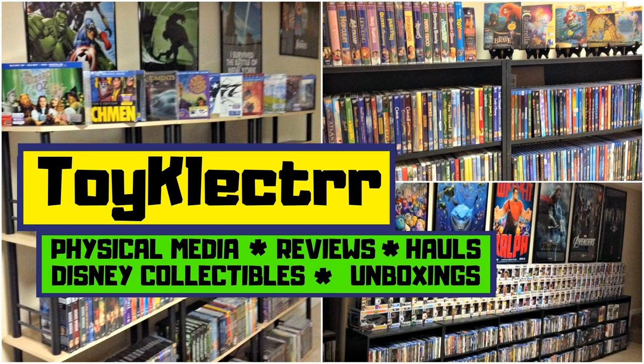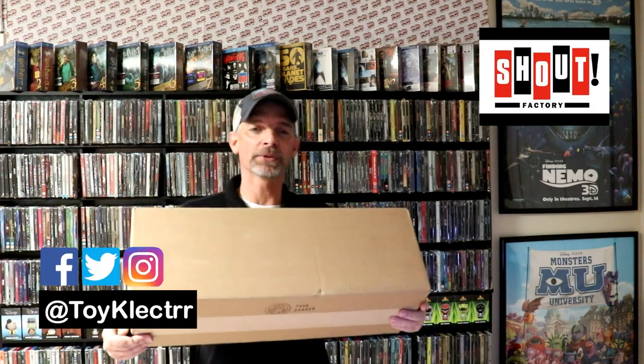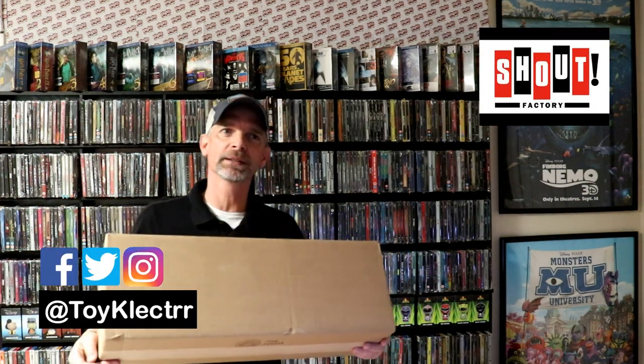Hey, Tony here. Today we're doing an unboxing from Shout Factory, so stay tuned. I received this big package from Shout Factory — I don't remember exactly what's in here, though I have an idea. It's definitely going to have a poster in it, so let's open this up and see what's inside. I really do enjoy Shout Factory.